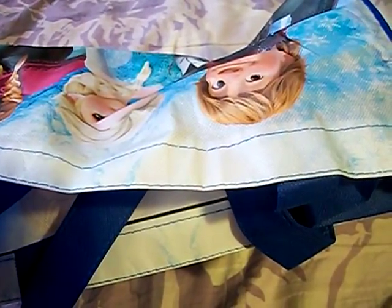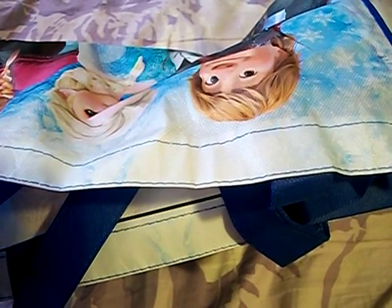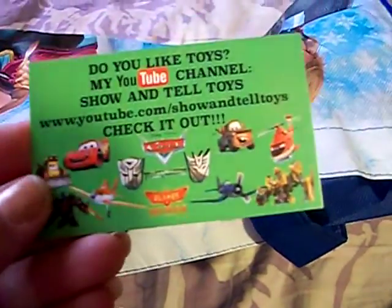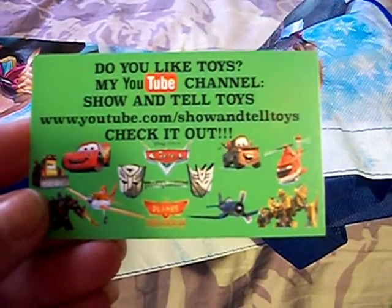Hello everyone, it's the Bath and Beauty Freak and I'm here today to show you a prize mail that I received. I received a prize mail from Show and Tell Toys. Here's their business card. Be sure to check them out — I'm going to leave a link to their channel below.